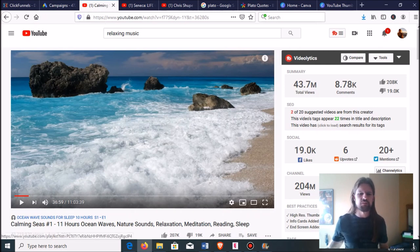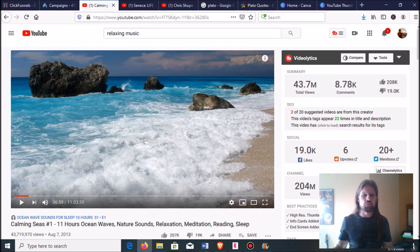It's something you could put together in no time. Just search Google Images for a picture of the ocean, download an ocean sound somewhere, put it on top of your picture, loop it for 11 hours if you want, and there you go. You've got an absolutely killer video that people will watch over and over again.